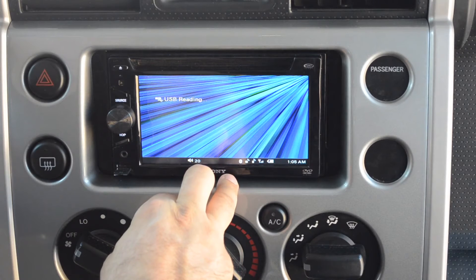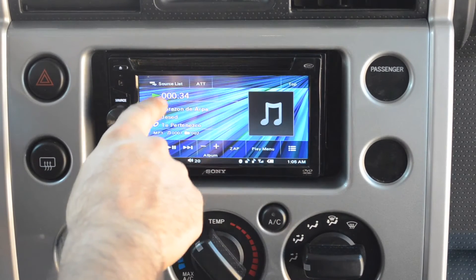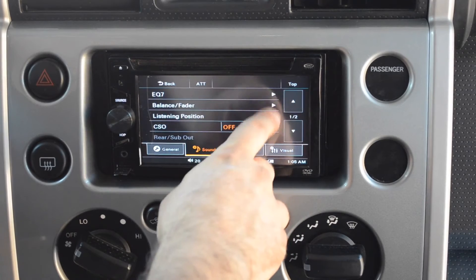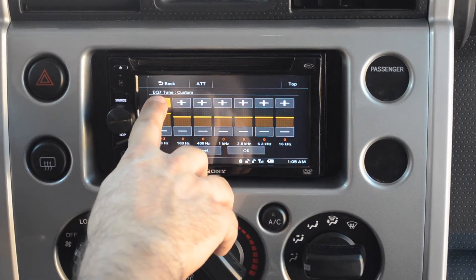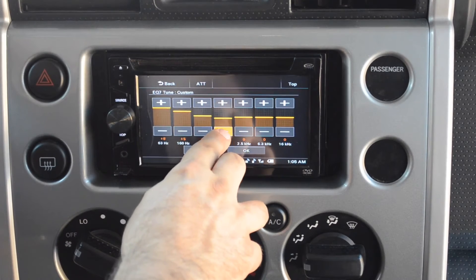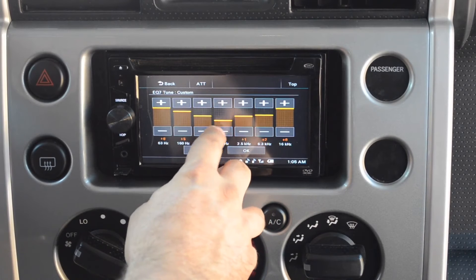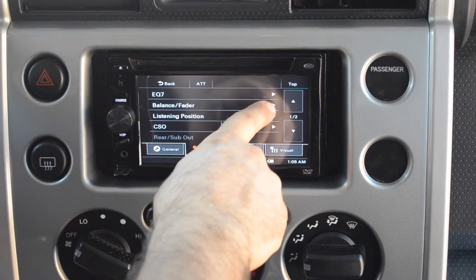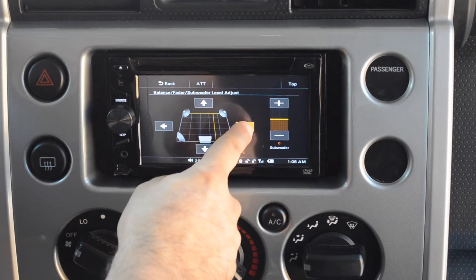Now let's see the configuration menus. I'm going to put some music on to listen to the equalization. Click the little toolbox to enter the configuration menu. Click on EQ7 and it will take you to the equalizer presets — we can select custom and customize the equalization; the 7 means it is a 7-band equalizer. You can also select fader and balance and test every speaker: front left and right, rear left and right, and the subwoofer level.